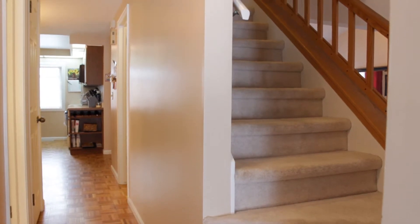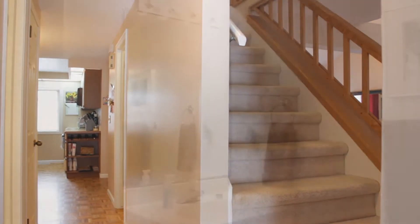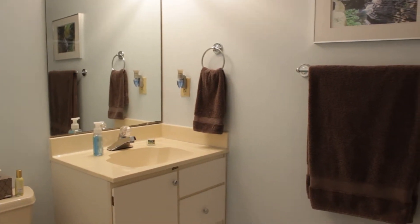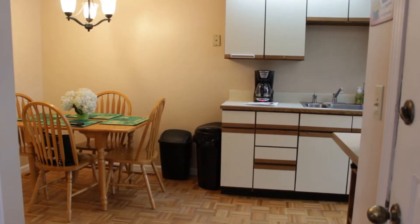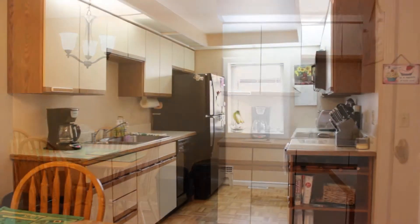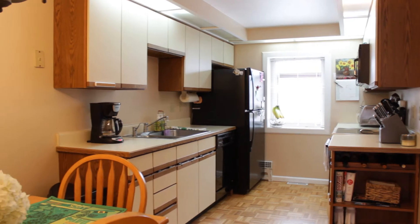Back around the staircase, we follow wood parquet floors past a first floor full bathroom. The kitchen has an eat-in area, and there's plenty of cabinetry and counter space. The refrigerator is brand new as well.